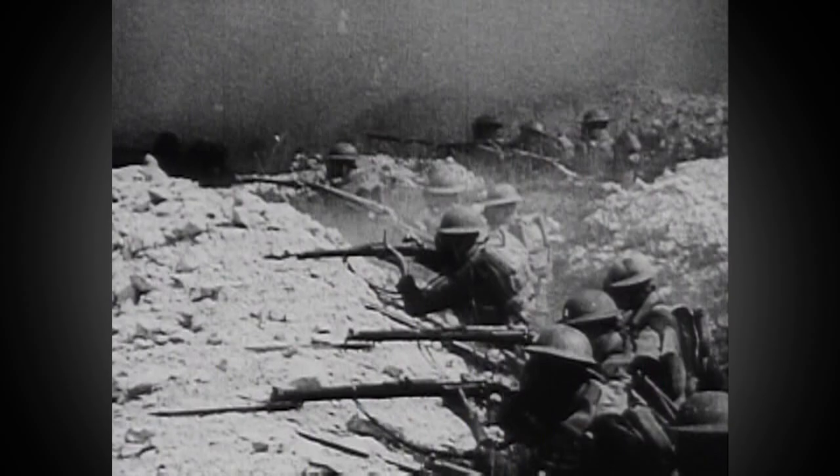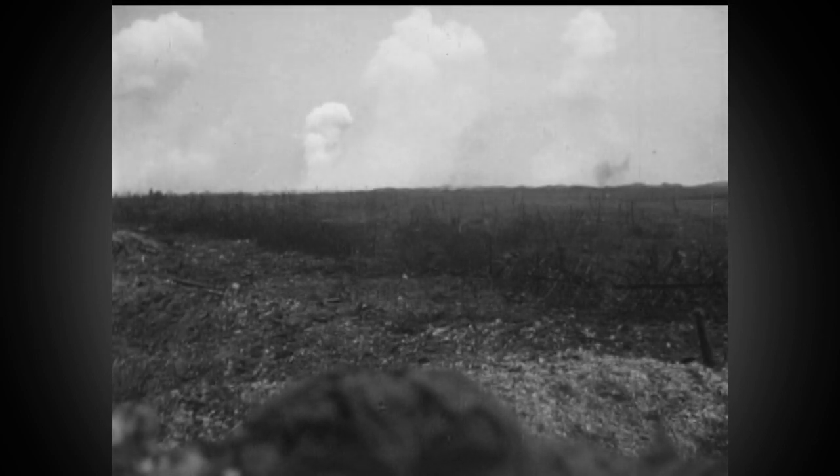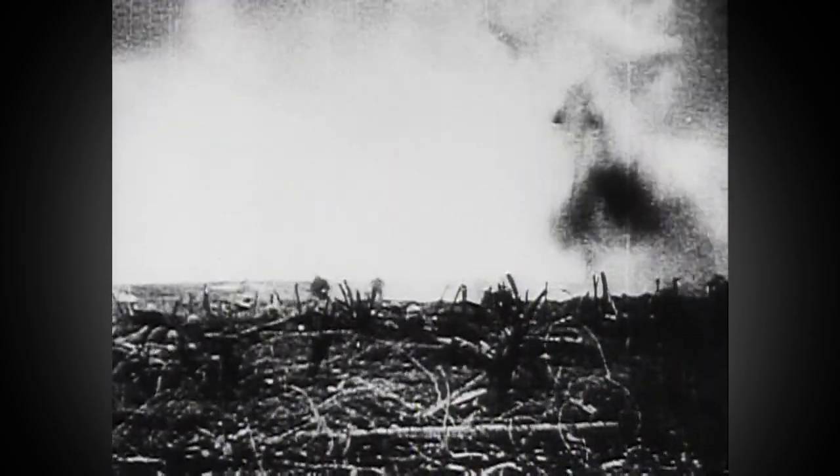During the First World War, chemical weapons terrorized the Western Front. Clouds of mustard gas, phosgene, and chlorine crept among the trenches, deforming and killing along the way.